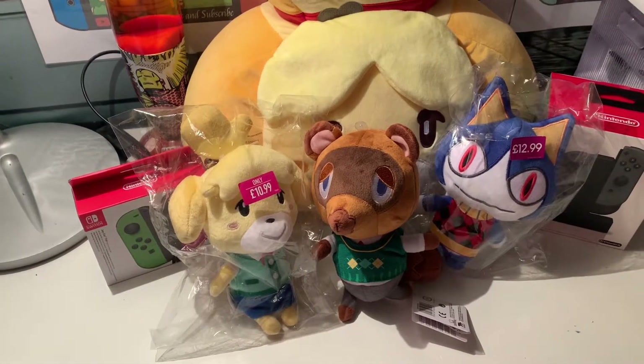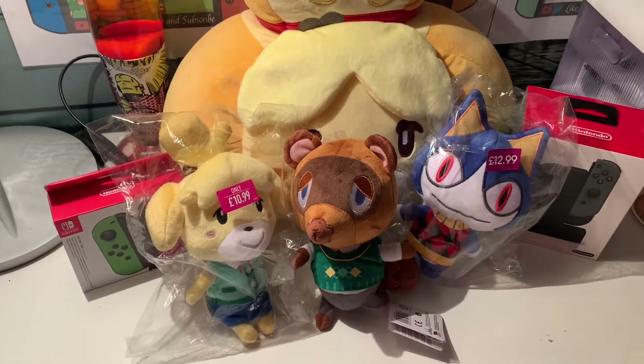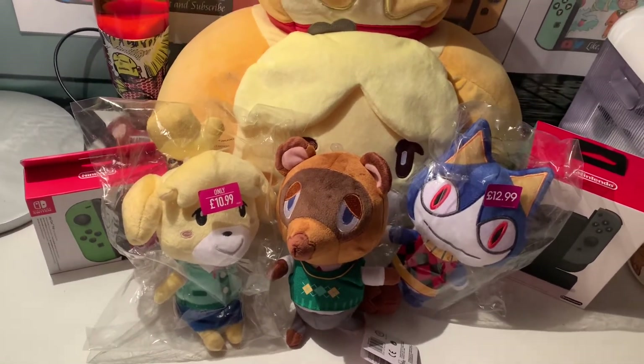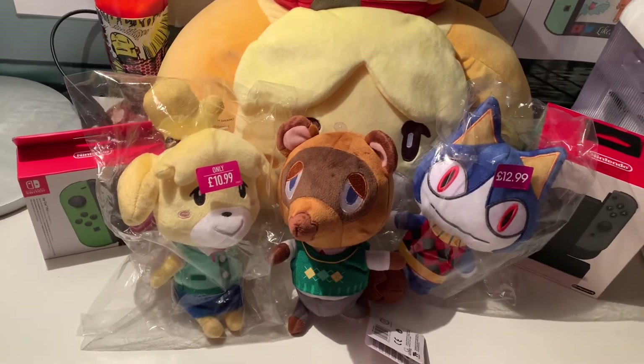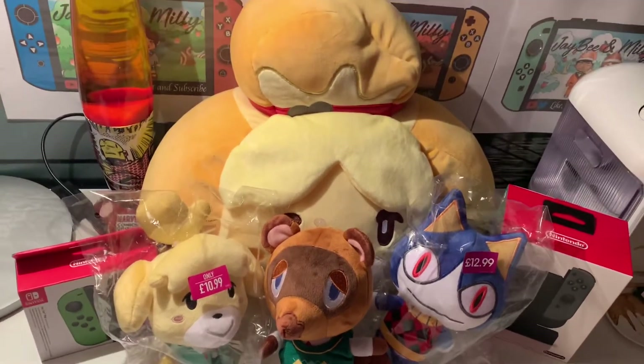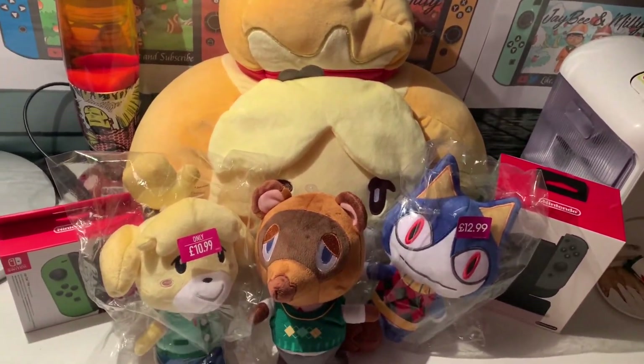Hi guys, welcome to another video on the JB and Millie channel! Today we're bringing you what I think is a really special Nintendo haul. We haven't done one of these since my birthday, so there are a couple of little golden items in here that we haven't showcased with you guys yet.